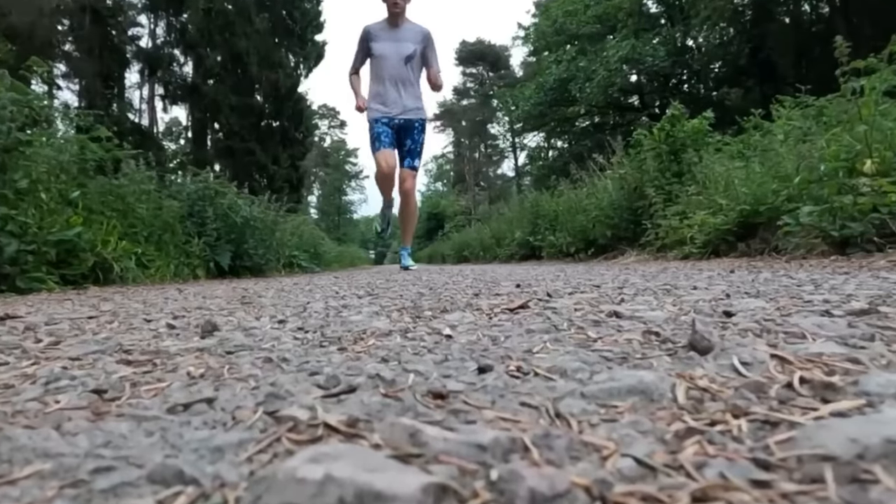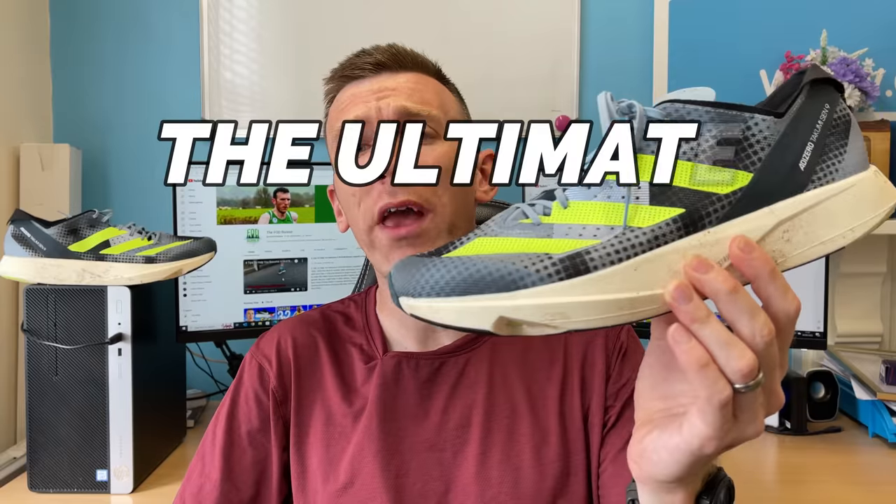Is the Adidas Adizero Takumi Sen 9 the ultimate workout shoe of 2023? Today I want to give you my argument as to why I think it could be.